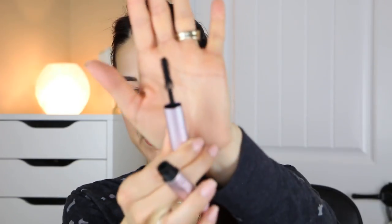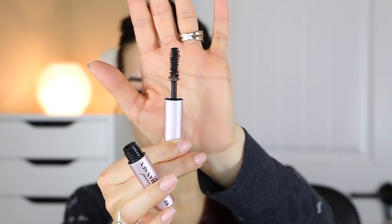Another mascara — the Too Faced Better Than Sex. I go through mascara like crazy because I like to layer it up and do a couple coats. I think this was a free gift because the wand itself isn't completely saturated with product. I do like this mascara and have purchased it in full size. I think I like the Tarte one better though, so I probably won't purchase this anytime soon.